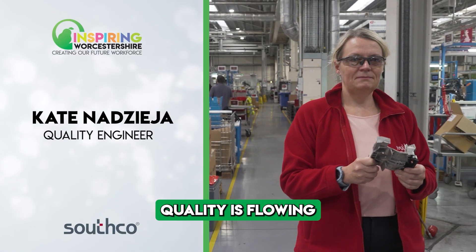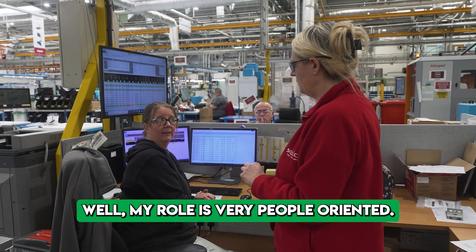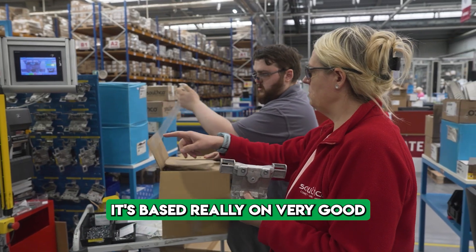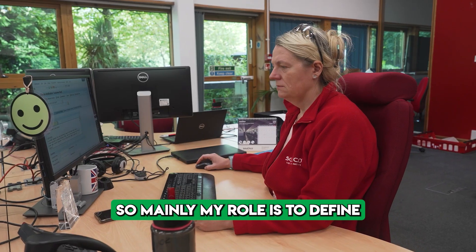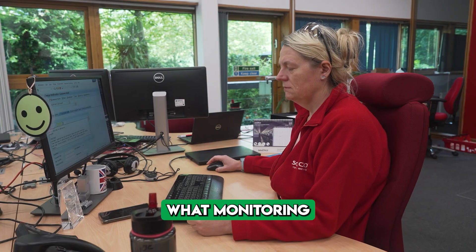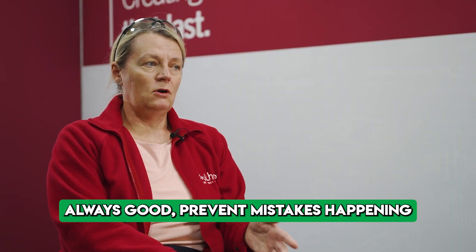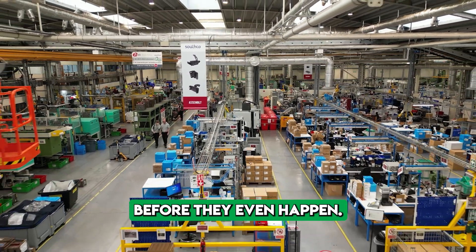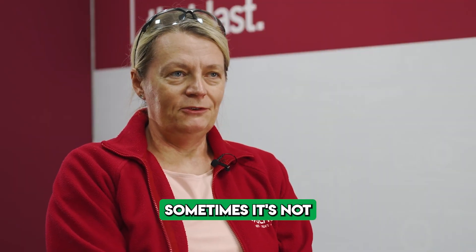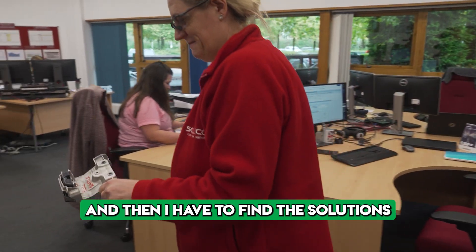Quality is flowing through the whole company. My role is very people-oriented — it's based on strong communication skills and teamwork. Mainly my role is to define what monitoring we need to put in place to make sure that what is good stays good, and to prevent mistakes from happening before they even happen. Sometimes mistakes do happen, and then I have to find the solutions.